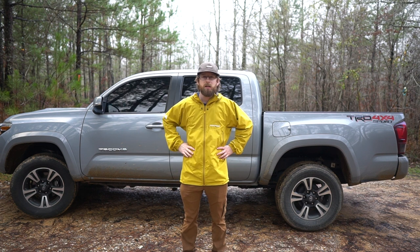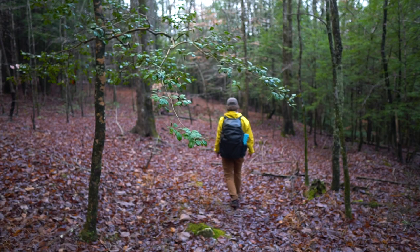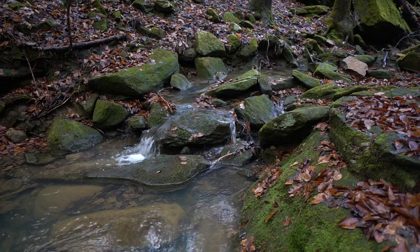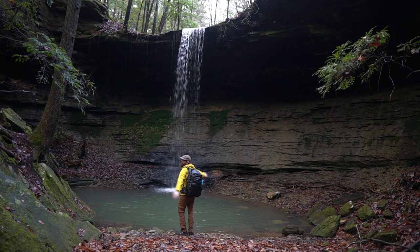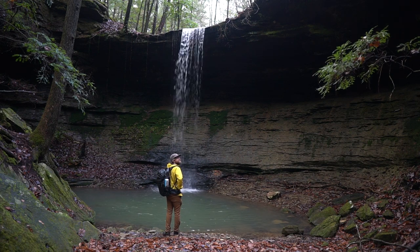We're down to waterfall number five, the last one. It's called Coal Mine Falls and it's just right down the road. We're down to five waterfalls all in one day.